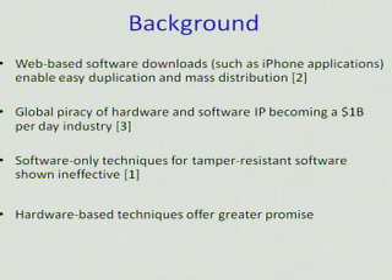A little bit of background on my project. Web-based software downloads such as iPhone applications enable easy duplication and mass distribution because you can just download them and pass them on to as many other people as you want through the web. Global piracy of hardware and software IP is becoming a $1 billion per day industry. Software-only techniques for tamper-resistant software have shown ineffective because people have always been able to find hacks, and hardware-based techniques offer greater promise against these hacks.